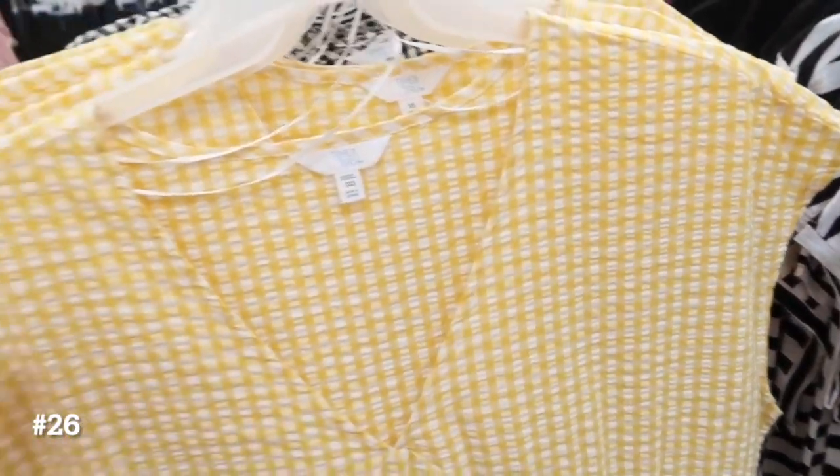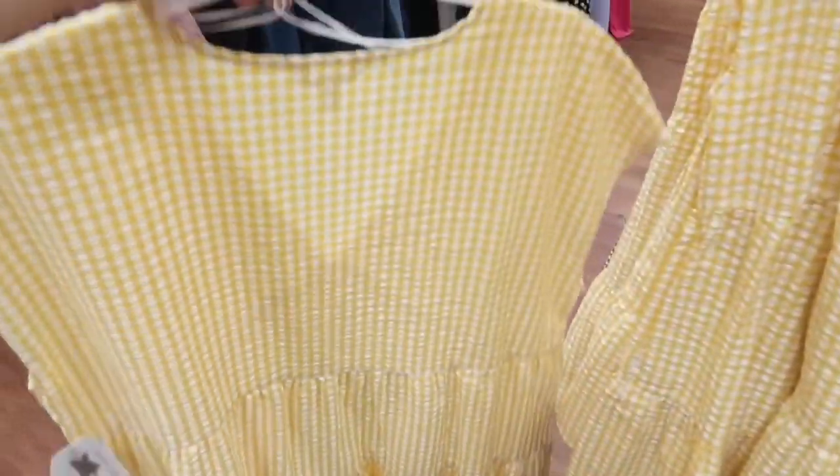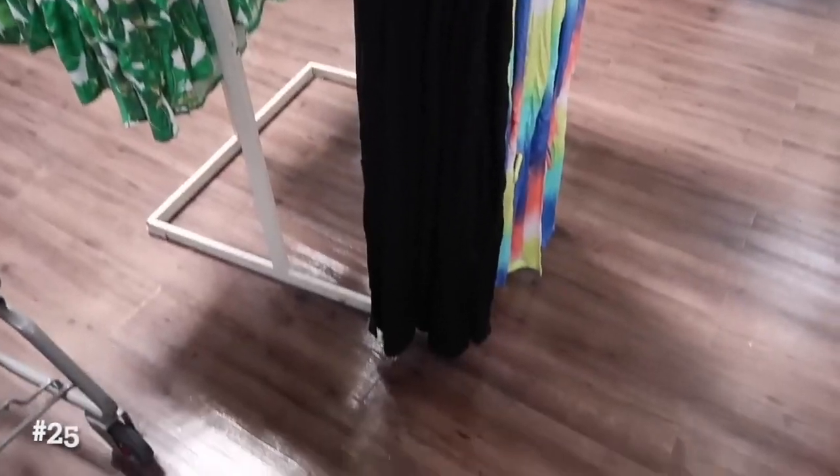New baby doll dress from Time and True — it has that v-neck, drop sleeve, seam detailing under the bust, and the little tier at the bottom. It's a seersucker material with the same kind of fit through the back. This one comes in the yellow and white, also the black and white, and they are $14.98.